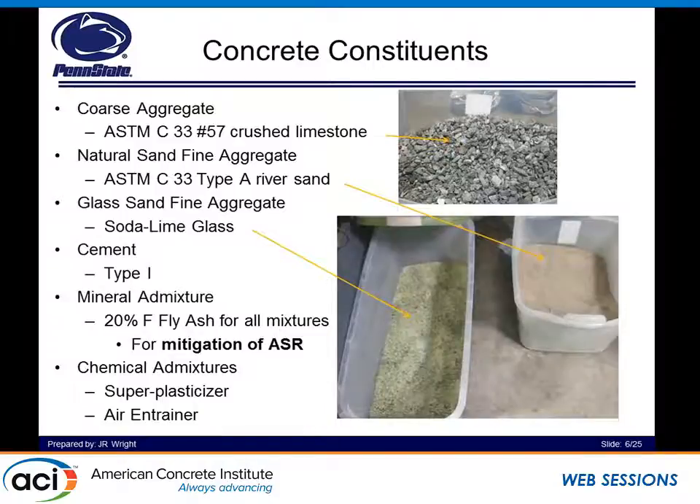Our concrete constituents for the most part remain the same except the change of glass versus natural sand. We have our ASTM C33 number 57 crushed limestone used for all of our mixtures, a natural sand fine aggregate — an ASTM C33 Type A river sand from locally in Pennsylvania — and our glass sand. We made sure we had a comparison on the same fineness modulus, so the fineness modulus for our glass sand was the same as for our natural sand concrete. We used a Type 1 cement with mineral admixtures.